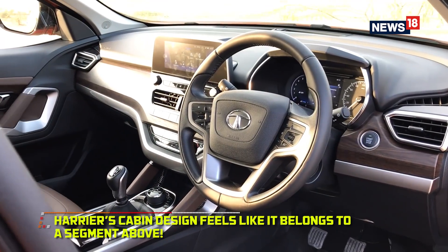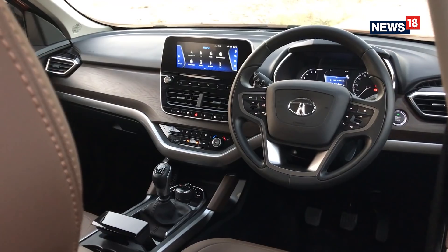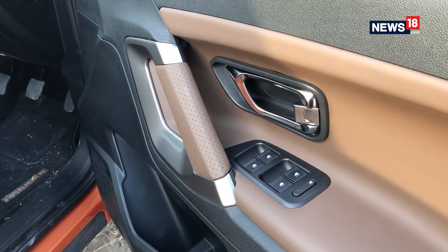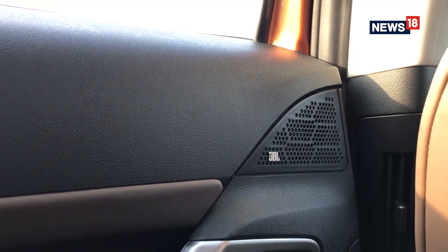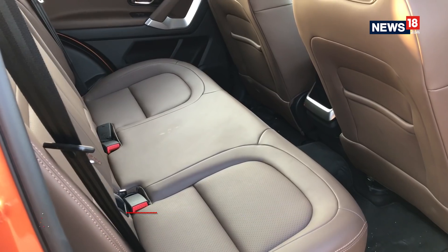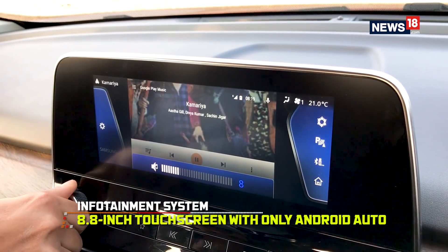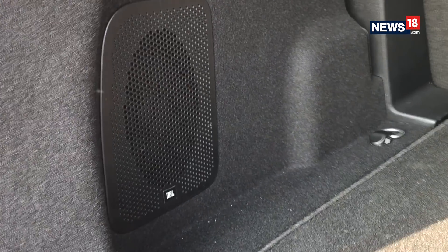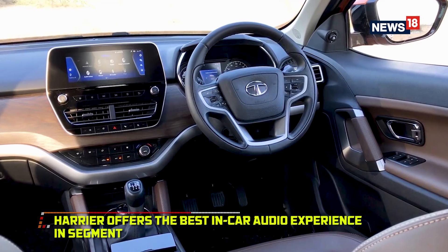Coming to the interiors of the Tata Harrier, it feels like you're seated in a car that belongs to a segment above. The design of the cabin is fantastic and while everything is plasticky, it does not feel cheap. The armrests on the doors feel great and while there are several shades of colours used in the cabin, nothing feels out of place. The bigger dimensions of the Harrier really begin to be felt from inside as the car feels a lot roomier. The highlight is the touchscreen infotainment system which at 8.8 inches is bigger than the one in the Compass, and this system comes with 8 speakers and a subwoofer as opposed to 6 speakers in the Compass, making for the best audio experience in its segment.